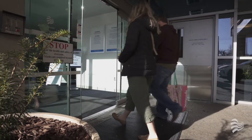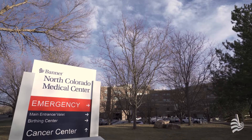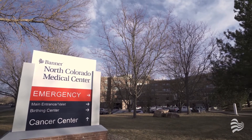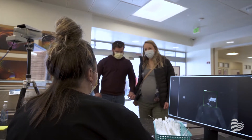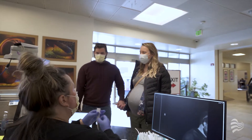First, you'll enter through the main doors during business hours. If these doors are closed, you'll enter the hospital through the emergency department. Once inside, you'll need to wear a mask and be screened for COVID-19 symptoms to ensure the safety of you and your baby.